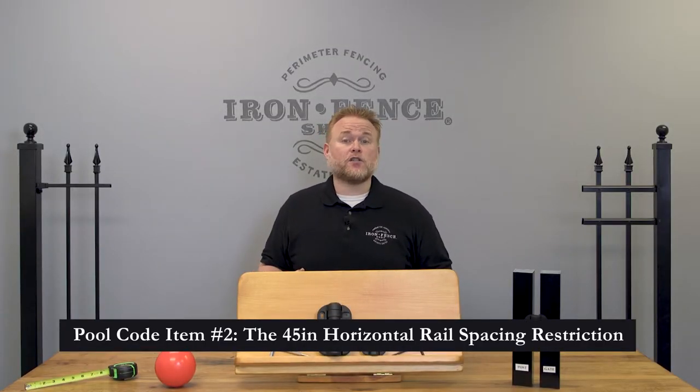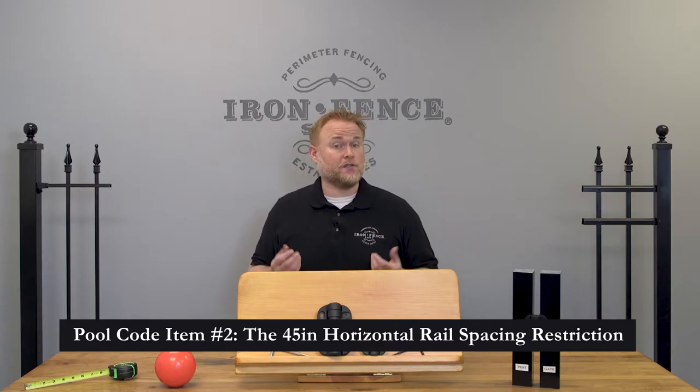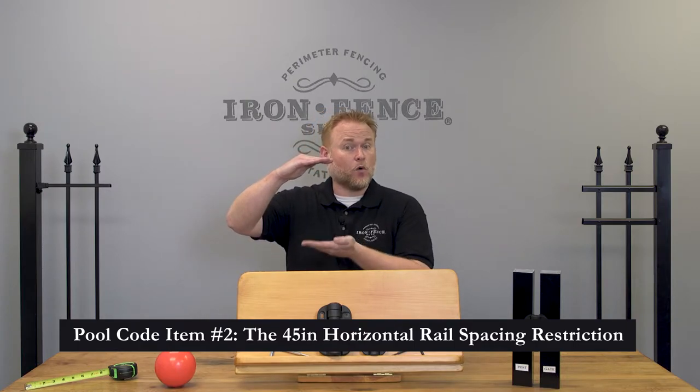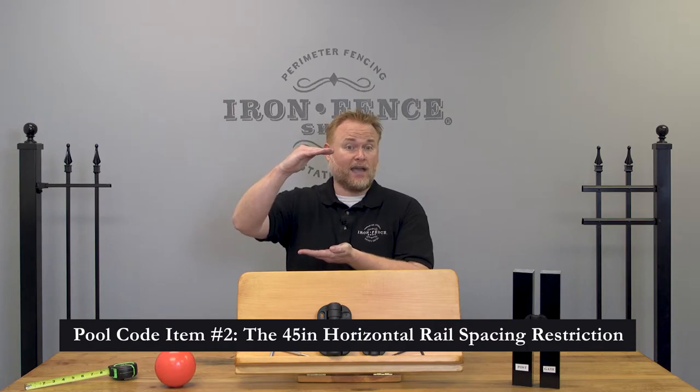The second item to be aware of for pool code is the 45-inch horizontal rail spacing restriction. This one, by far, causes the most confusion and can limit the height and style of iron or aluminum fence you can choose. What this 45-inch requirement is stating is that you need to have a total of 45 inches between the bottom horizontal rail and the next horizontal rail up from that.